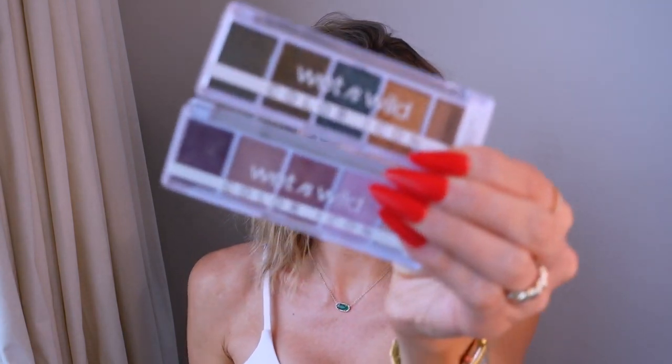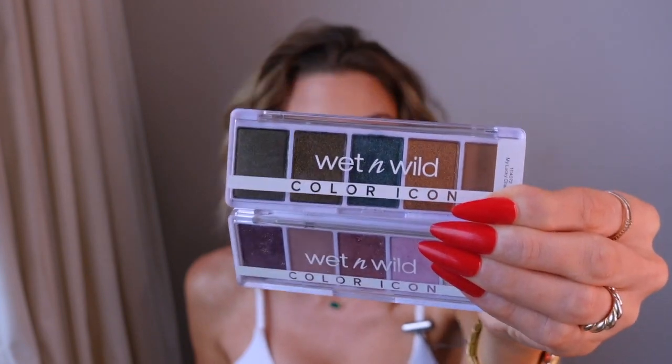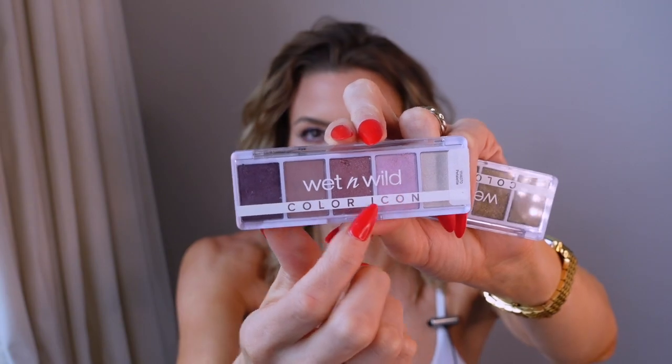First on the list is these Wet and Wild Color Icon palettes. These are so effing good. I'm wearing Petalette right now, just the pink one. These do not crease. They are so pigmented. I love the color stories. Like I wore this teal one the other day. These palettes are just so fun and so pigmented, and they're like five dollars. I've not worn colored eyeshadow in so long, other than taupe, brown, or copper.